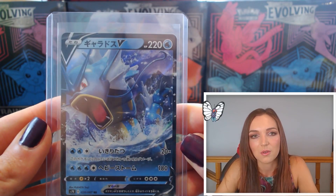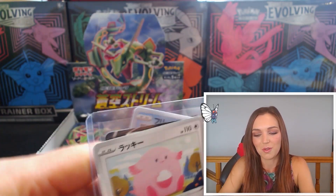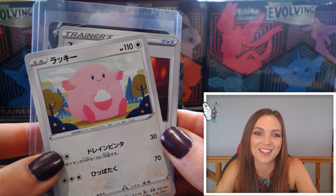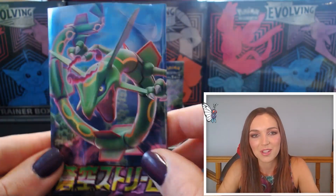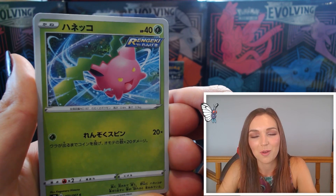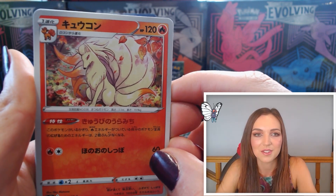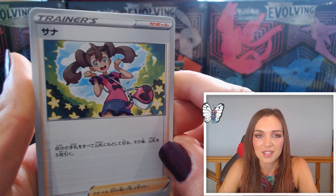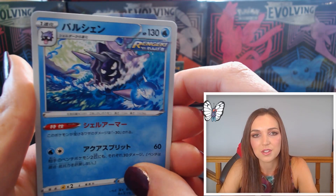Gorgeous Gyarados in the pack art with that Chancey. Can we just appreciate how happy that little Chancey is — I can't deal, it's just the best! Pack twenty-two — we have that very determined Hoppip. Beautiful Ninetales — I love this autumnal Ninetales, the color scheme is gorgeous, look at those beautiful leaves in the background, it's just stunning. Shauna again, lovely trainer. The Rapid Strike Scrolls and Cloyster as the last one.